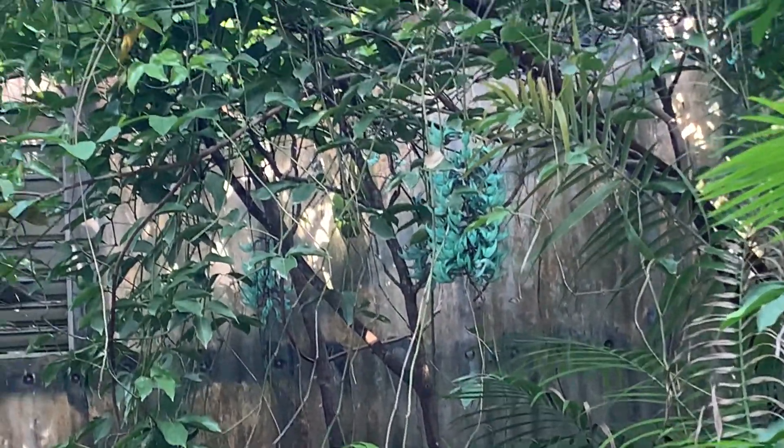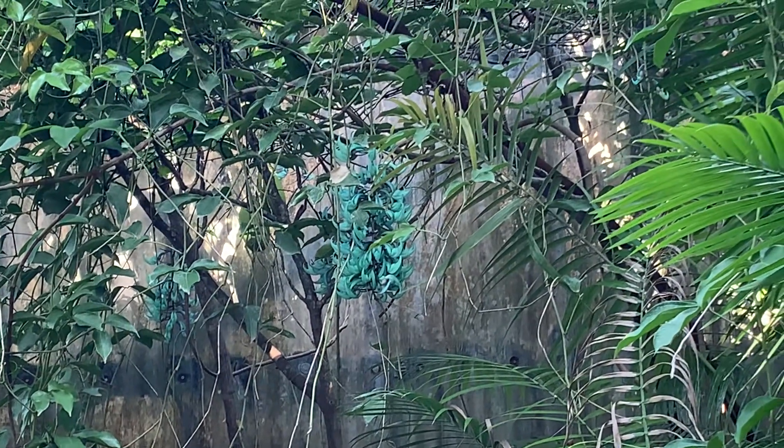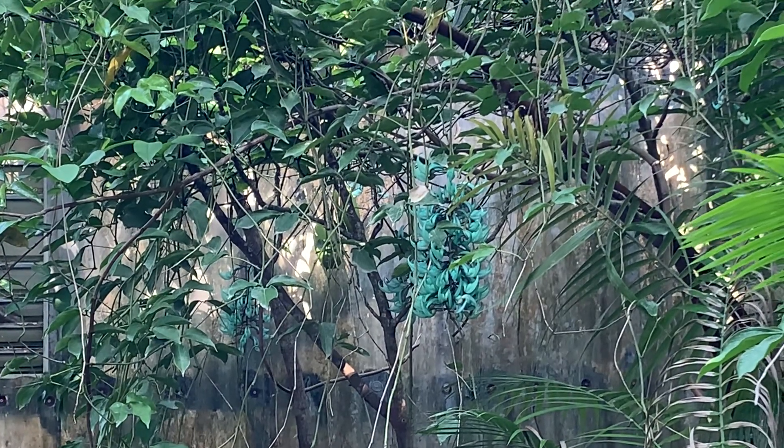And these are our jade vines. We also sell these here at the nursery. These are an amazing plant. This is an old vine that's been growing here for the past 10 years.